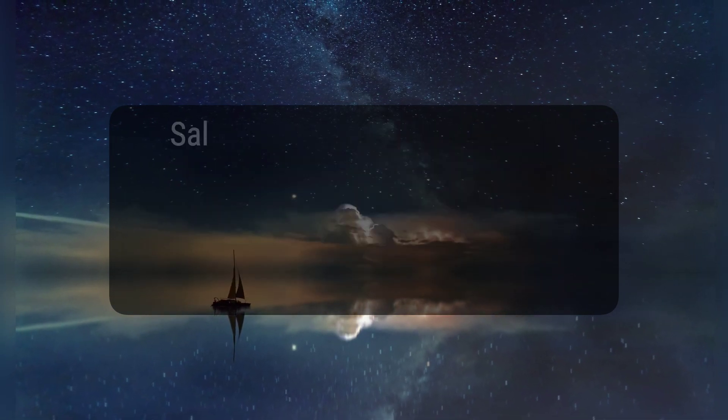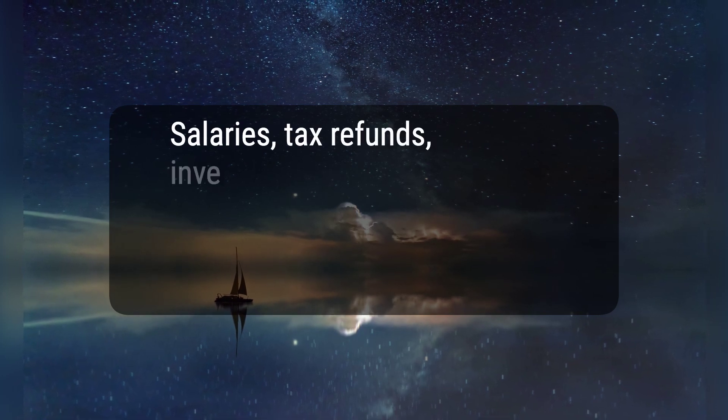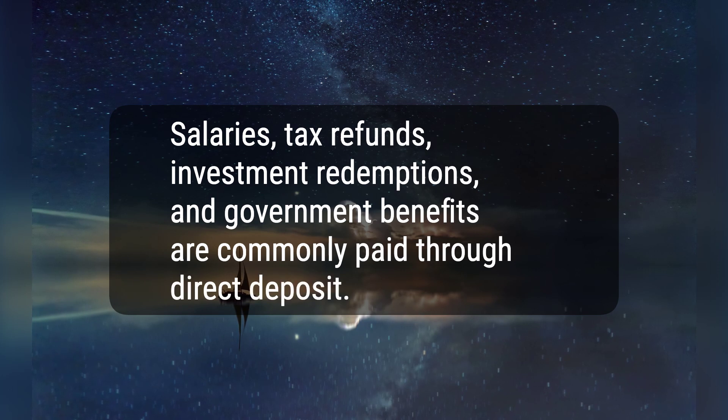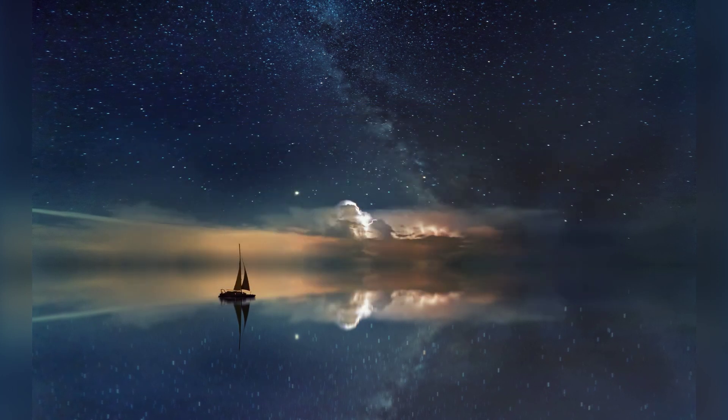4. Salaries, tax refunds, investment redemptions, and government benefits are commonly paid through direct deposit. Hope this helps, thanks for watching.